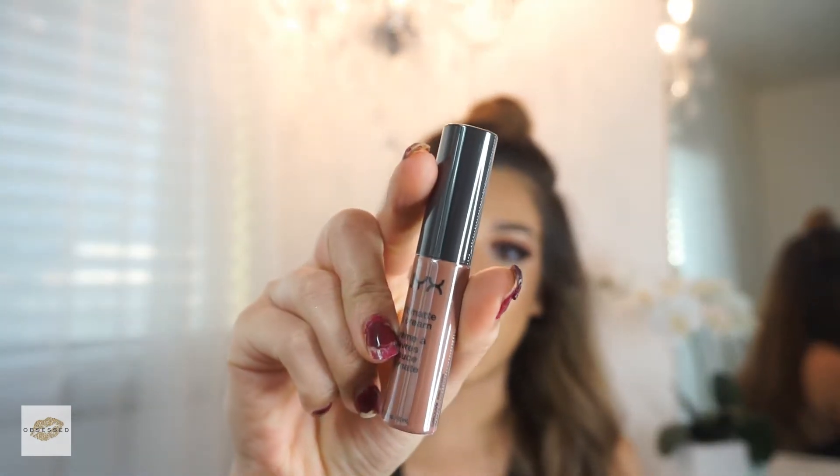I'm always using Abu Dhabi, number 9 by NYX — it's the lip cream. I like to blend this in with a lip liner. I'm not sure of the number, but it's called Light Brown. Every time I blend those two together, I'm always getting compliments on what I'm using. Try those two combos and you will fall in love. It also makes your lips look really big.